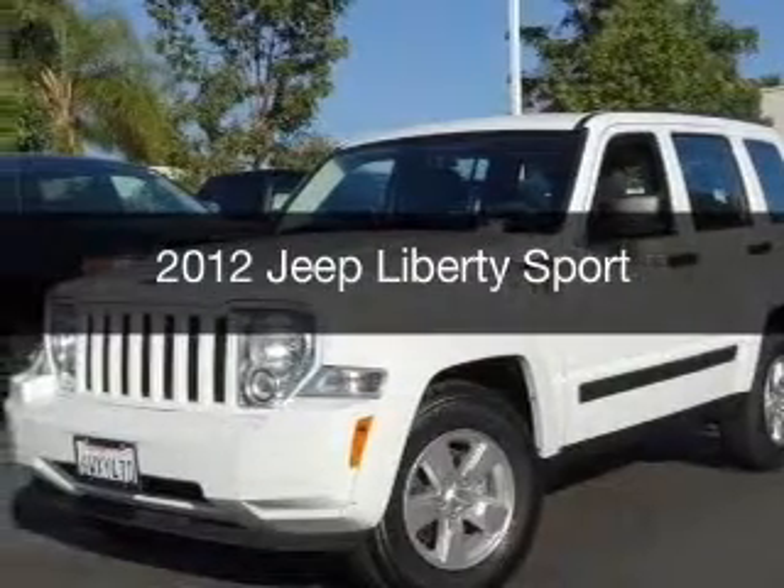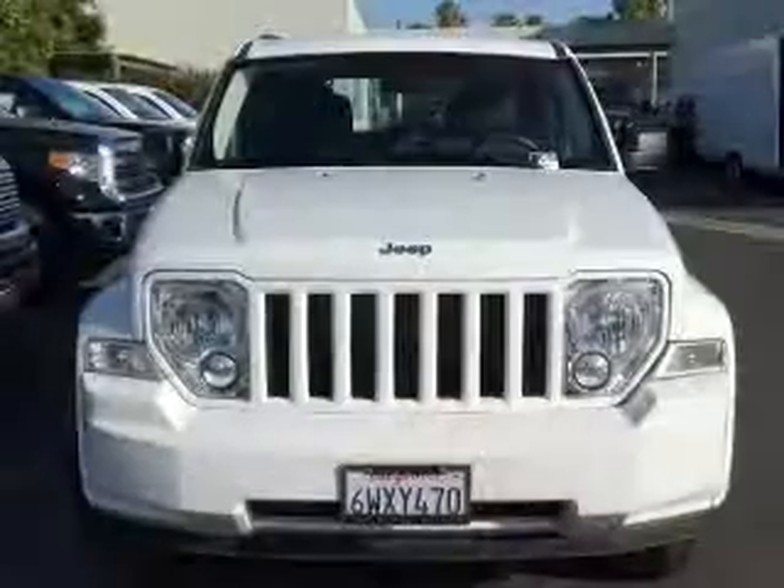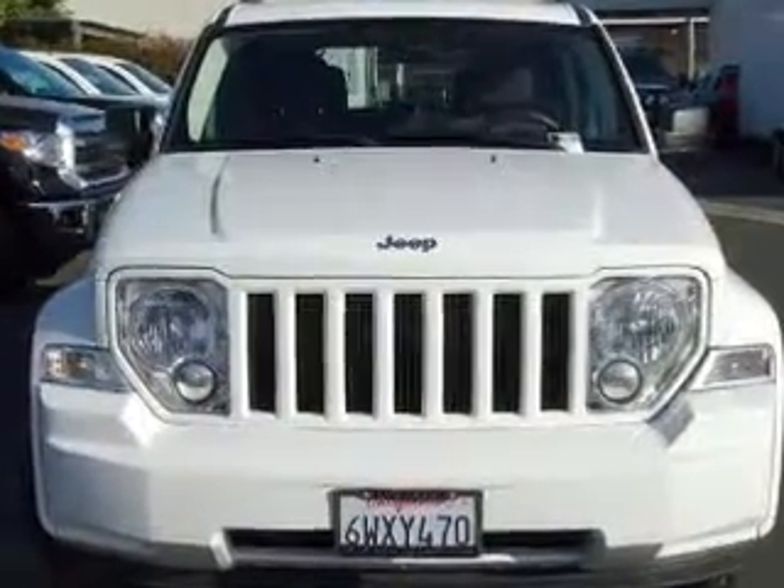This is a used 2012 Jeep Liberty, powered by four-wheel drive, a 3.7-liter, six-cylinder engine, and a four-speed automatic transmission.